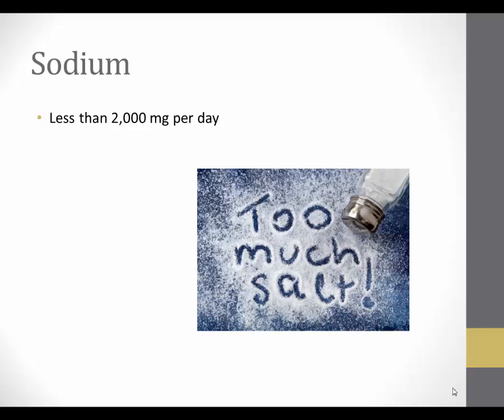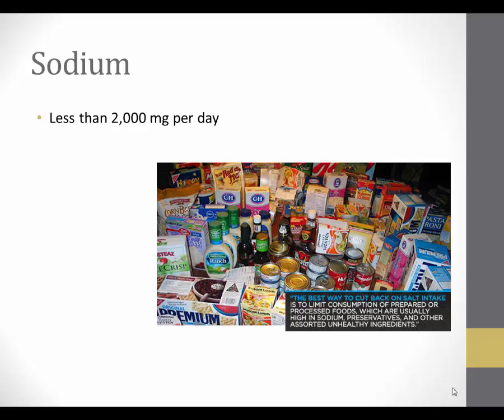When we think of sodium, the first food that normally comes to mind is salt. This is truly a high source of sodium, and it is important to limit salt not only at the table but in food preparation as well. Over the last several decades, another source of sodium has emerged as the leading source in American diets — foods that are processed to extend shelf life.